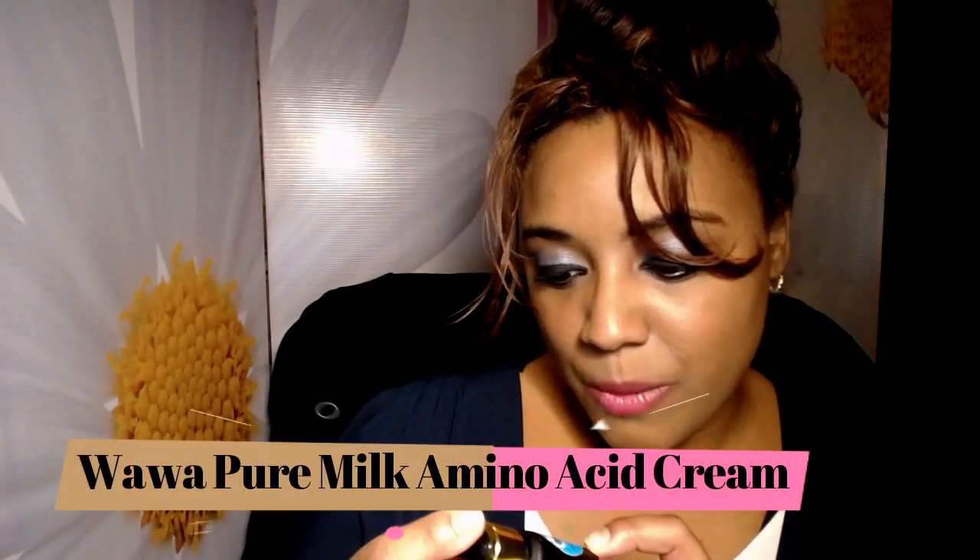This is the Wawa Natural Cosmetic Serum Pure Milk Amino Acid Cream — such a waste of money at $10 from eBay. The packaging is the problem — it's a cream put into a tiny serum-style container and you cannot get it out. It's either an indie brand that didn't know what they were doing, but you should never put a cream in this kind of container. I got to use it once and there's still tons of product on the sides that just won't come out. Total waste of money — don't buy it.